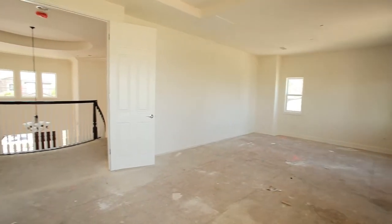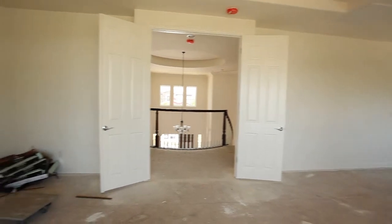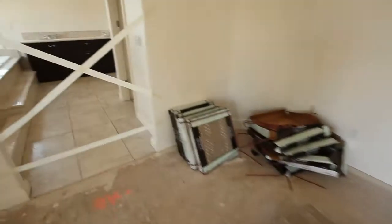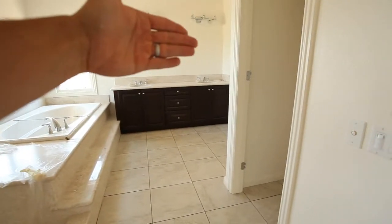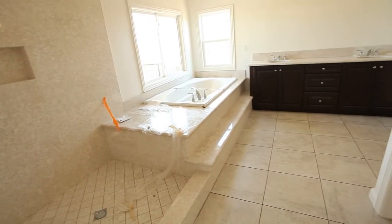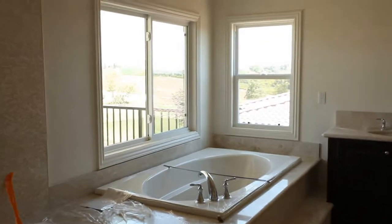Huge master suite. In about a week or so we're going to have beautiful flooring all throughout here, basically expanding the entire length of the house. We've got access to the deck here right through the double doors. This has all been completely upgraded with the counters. The cabinets — can't walk in right now because we just put the flooring in — but huge walk-in closet.